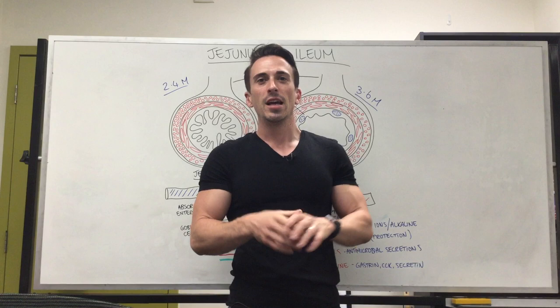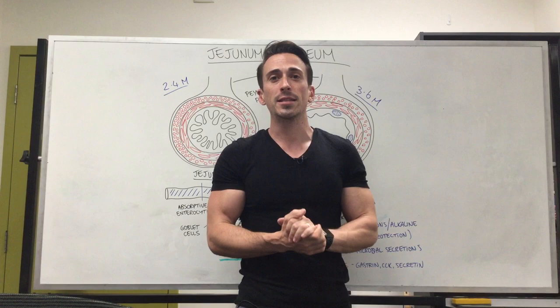Hi everybody, Dr. Mike here. Let's look at the rest of the small intestines. We've spoken about the duodenum, the first 25 centimetres. Let's now talk about the rest of this big six-metre long tube.